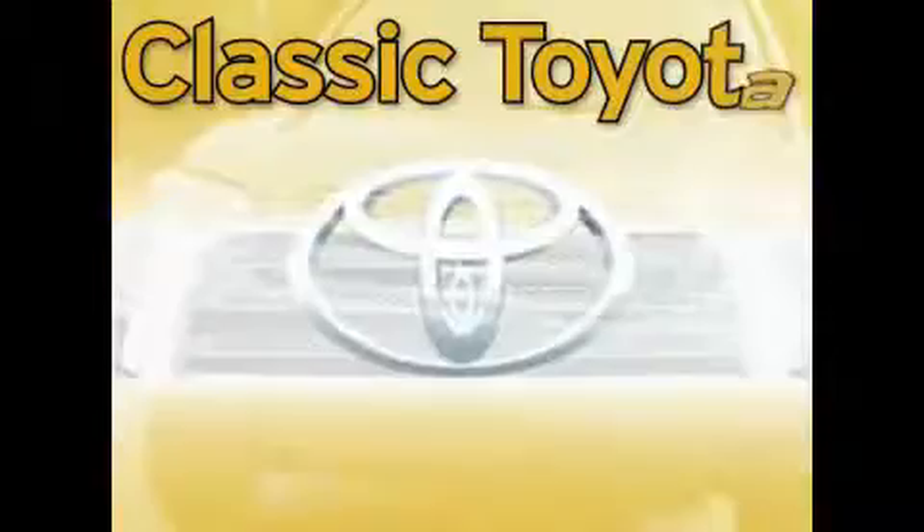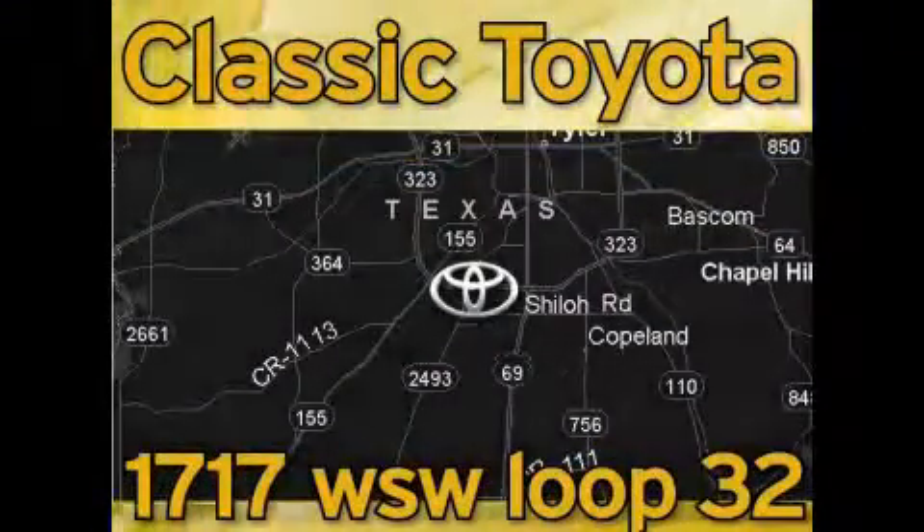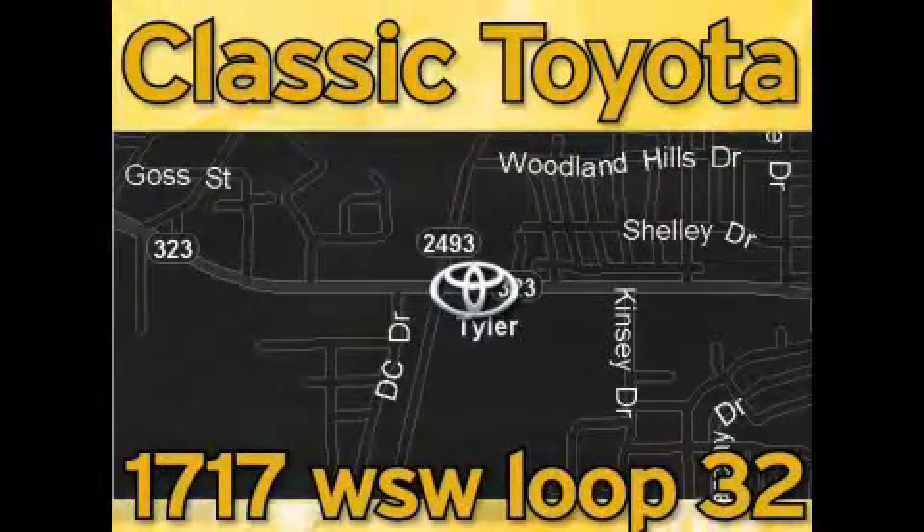Classic Toyota is located at the intersection of Old Jacksonville and Loop 323, across from the Brookshire's warehouse and Home Depot. Our goal is to exceed all of your expectations and to ensure that you'll return for future visits.